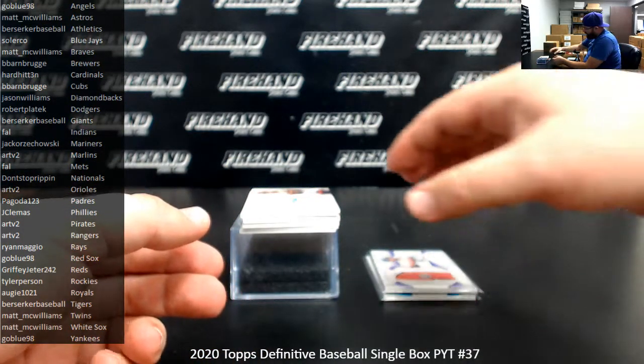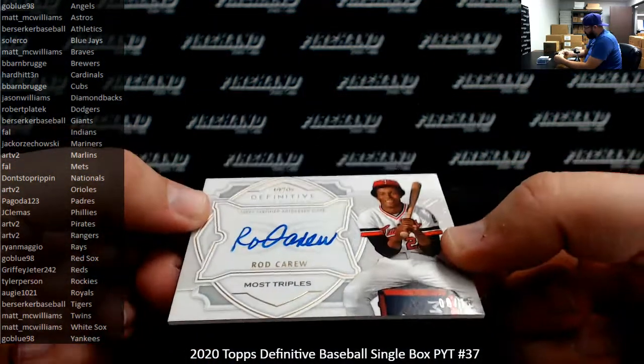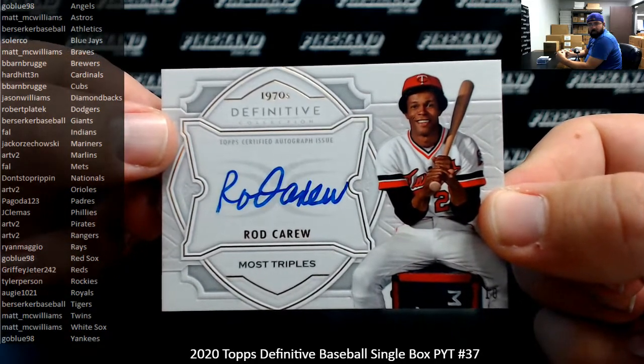I've got a Defining the Decade autograph, 1970s most triples — Rod Carew, Minnesota Twins, number 8 of 10. Minnesota Twins going to Matt McWilliams.